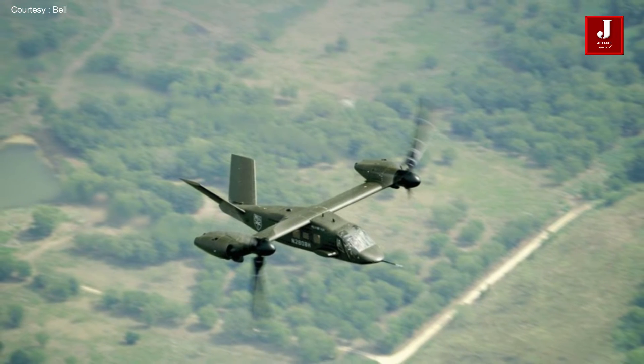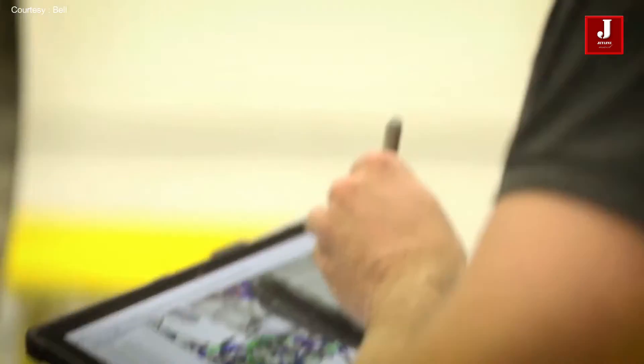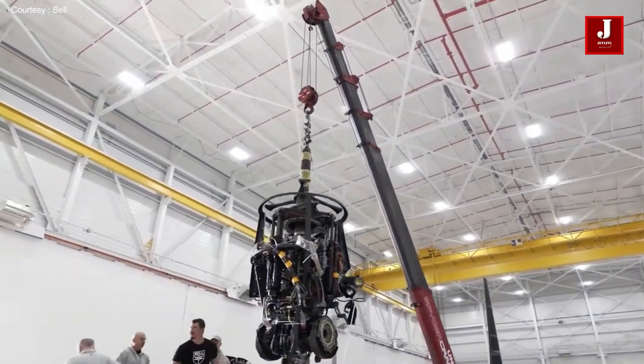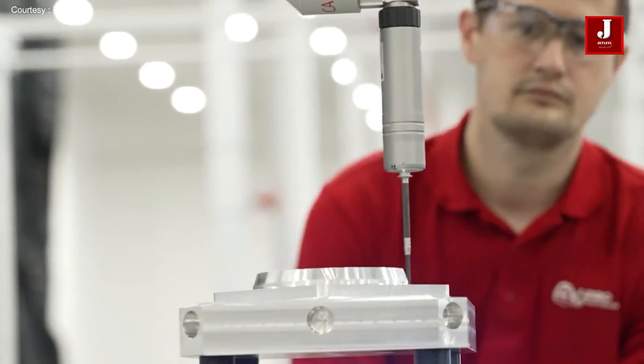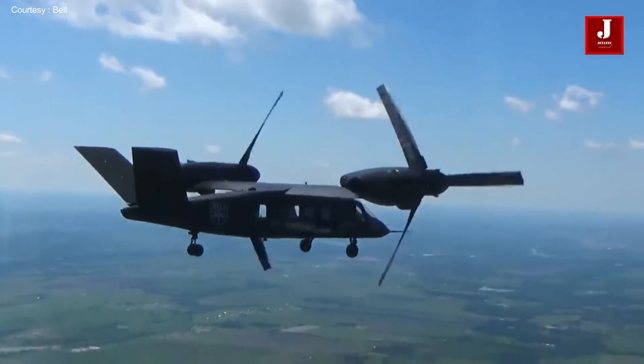The V-280 is built for a top speed of 300 knots, or 556 kilometers per hour, a cruising speed of 280 knots, or roughly 520 kilometers per hour, a range of 2,100 nautical miles, and a combat range of 500 to 800 nautical miles. Maximum take-off weight is anticipated to be around 30,000 pounds or 14,000 kilograms.